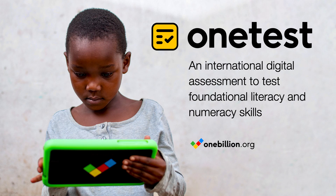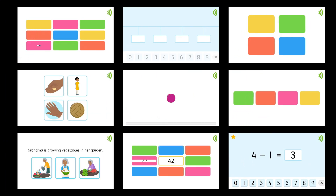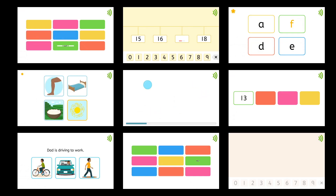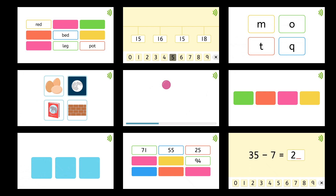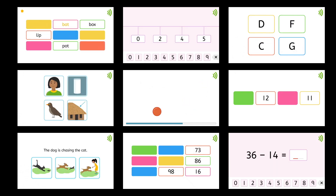One Billion presents OneTest, an international digital assessment to test foundational literacy and numeracy skills. OneTest rapidly assesses basic skills to give a quick snapshot of where children are on their journey to becoming literate and numerate, which key skills they have mastered and which need more teaching and practice.